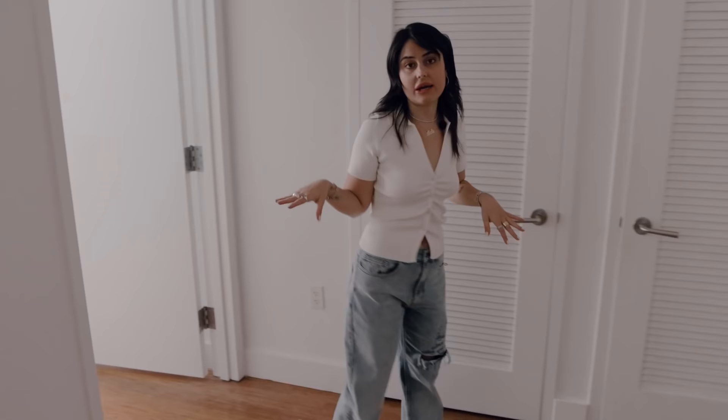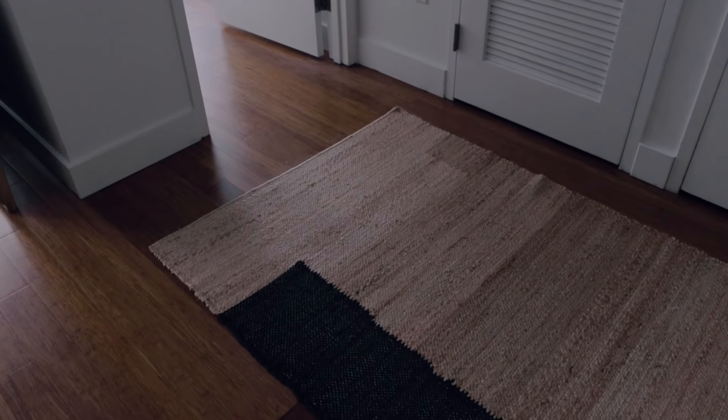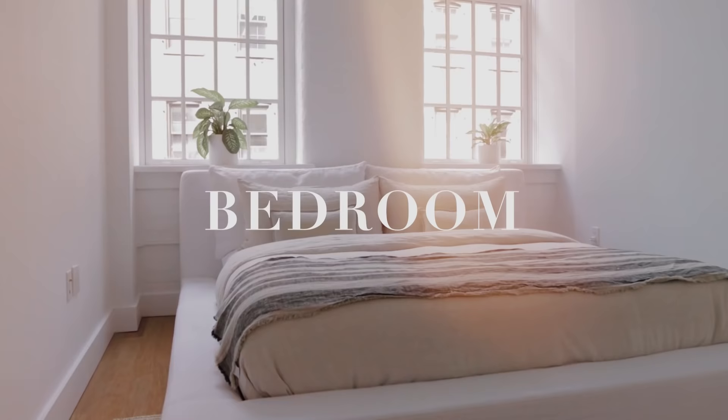Moving on to this little hallway that connects my bedroom to my back room — this rug is from Cold Picnic, a rug company based in New York. I kind of want to take you guys to my bedroom next.